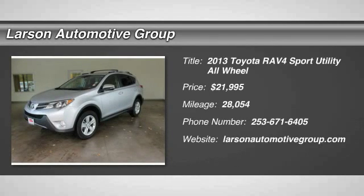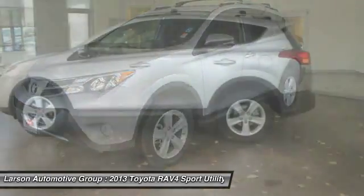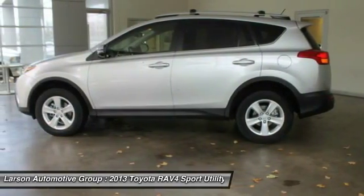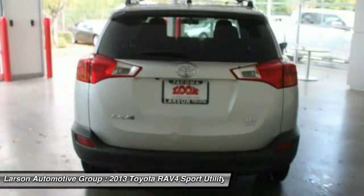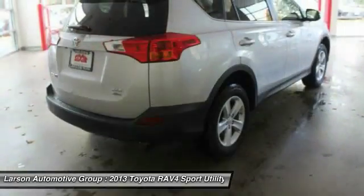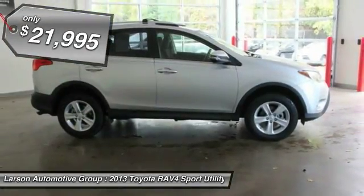The 2013 RAV4. The RAV4 is one of the most fuel-efficient SUVs in its class. Versatile and efficient, the RAV4 mixes the comfort and drivability of a sedan with the benefits of an SUV. This highly evolved, well-packaged crossover SUV lets you have it all and is priced below $25,000.